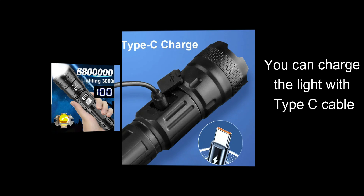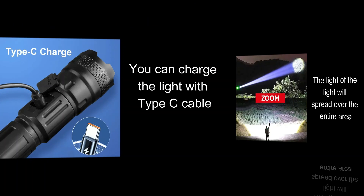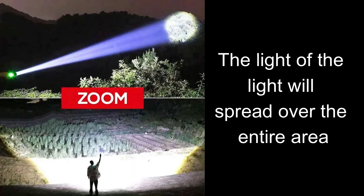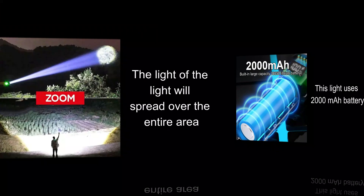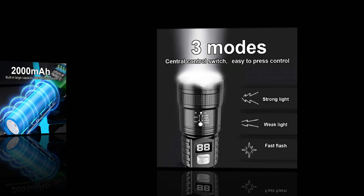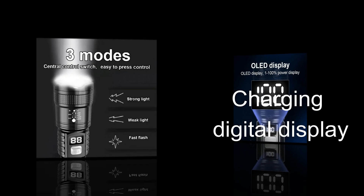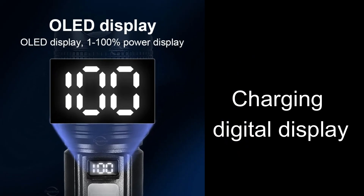Another factor to consider when picking out a flashlight is the style of light beam you need. The three primary beam types are flood, spot, and adjustable. A flood beam is going to work best for smaller rooms or seeing objects that are closer to you, as it will cast a wide beam of light. If you want to look at something more specific or further away, then you'll want a spot beam. But to get the best of both worlds, consider an adjustable beam.